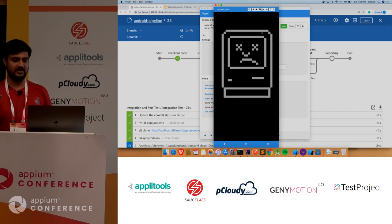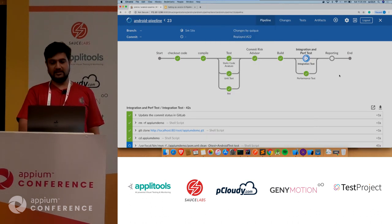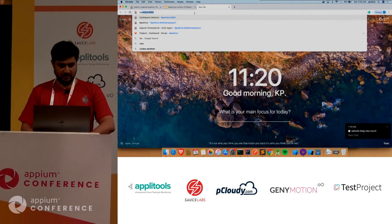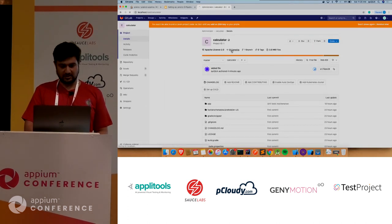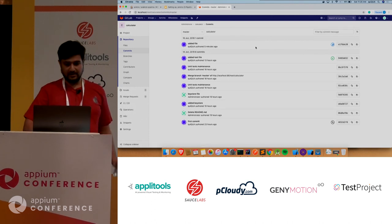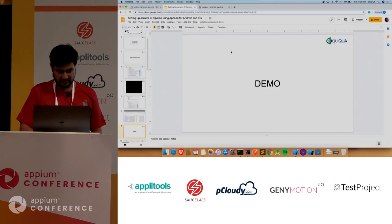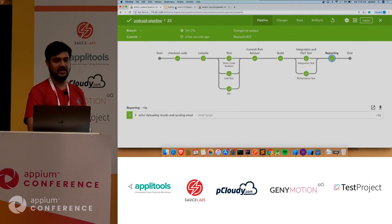This is a basic calculator app that is running your Appium tests. Once the stage is over, you can see on the logs that it finishes and reporting is done. At the same time, if you go to your GitLab and click on the commit, you get the status. All the statuses are being pushed real-time. From there, you can go directly to Jenkins, and you land there directly from your version control system.